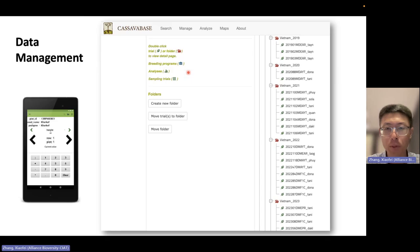We now manage all our data in Cassavabase and collect field data using a phone app called FieldBook, minimizing handwriting in the field to reduce errors and increase data collection efficiency. All data is managed in the same format, which helps in standardizing the data analysis pipeline — we download the data, run through the pipeline, and make selections.